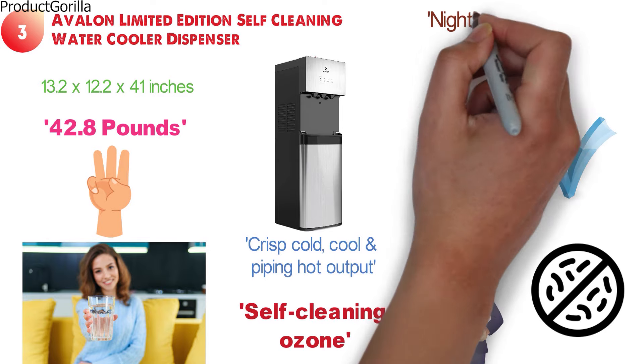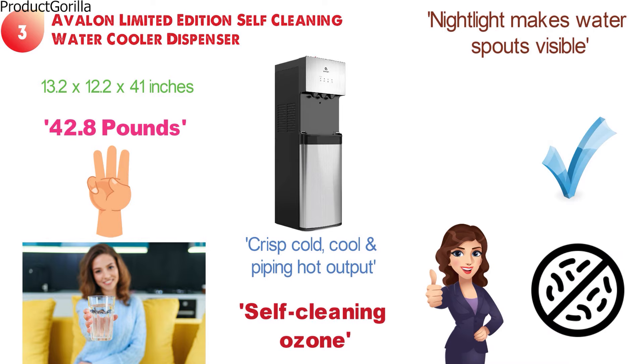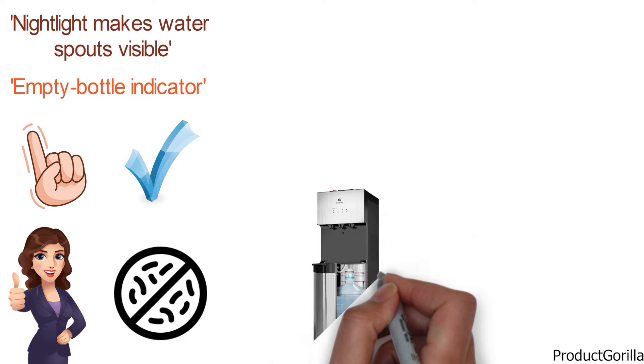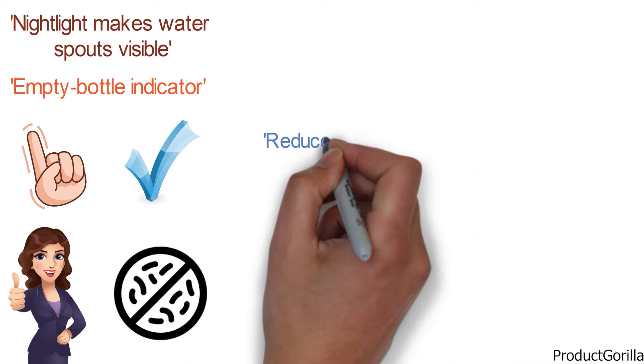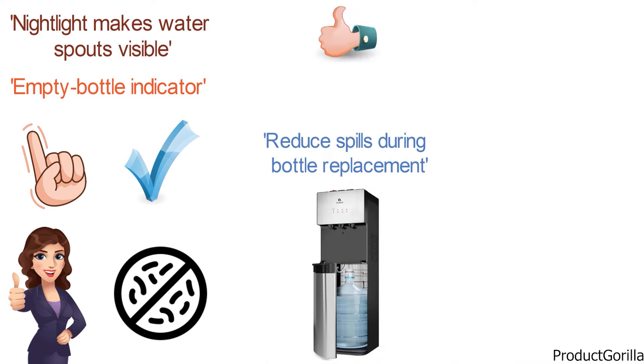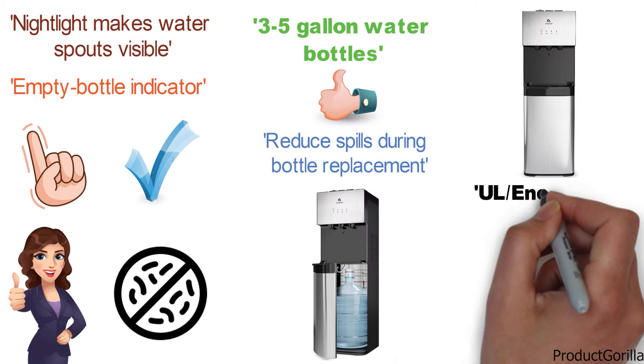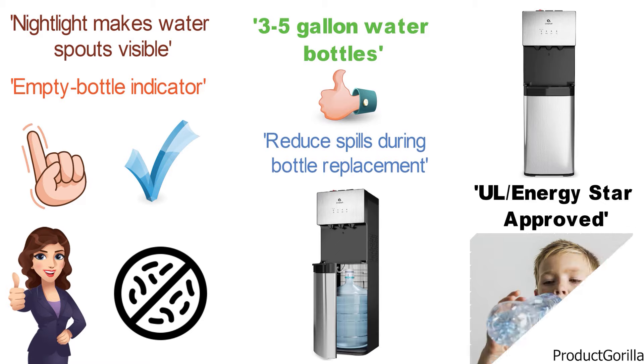The built-in nightlight makes the water spouts visible for easy use at night. The dispenser also features an empty bottle indicator to inform you when the bottle needs to be replaced. The water cooler is bottom-loaded to eliminate the strain of lifting and reduce spills during bottle replacement. It's suitable for 3-5 gallon water bottles. This dispenser is UL Energy Star approved and features a child safety lock on the hot water spout.